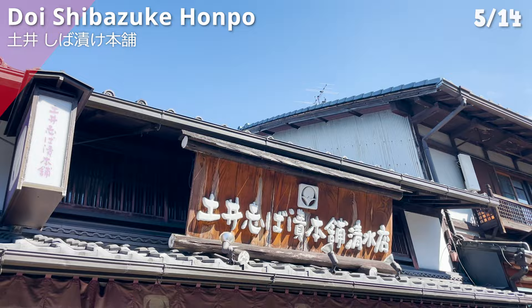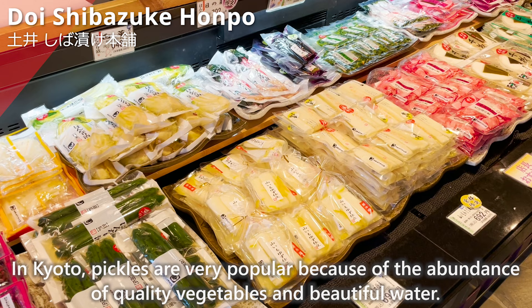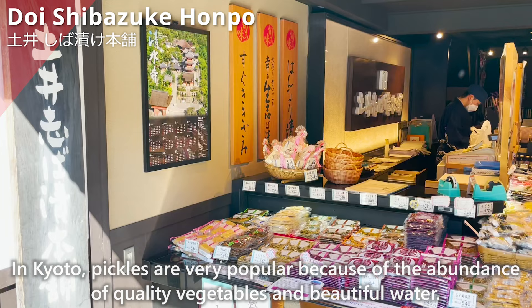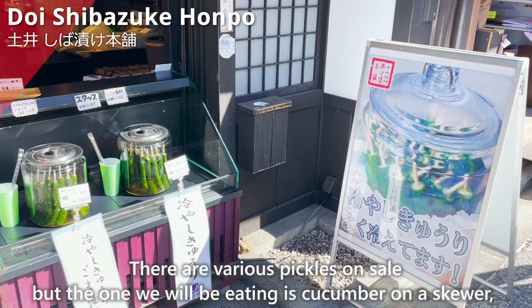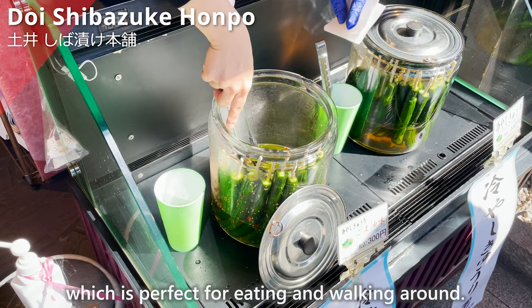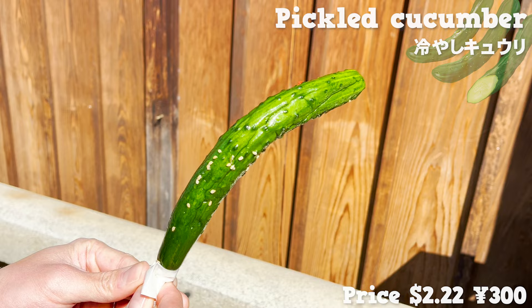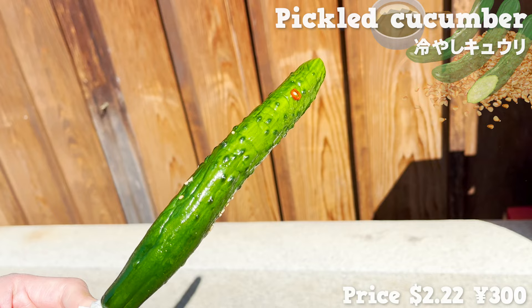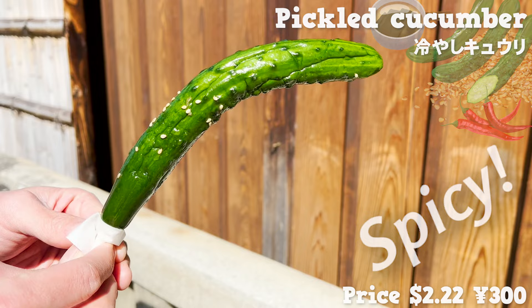Next, we introduce a pickles specialty store, Doi Shibazuke Honpo. In Kyoto, pickles are very popular because of the abundance of quality vegetables and beautiful water. The one we will be eating is cucumber on a skewer, perfect for eating while walking around. It is dipped in Japanese soup stock and sesame oil, which gives it a nice smell. It is pickled with chili peppers, so it has a nice spicy flavor, and the crunchy texture is wonderful.